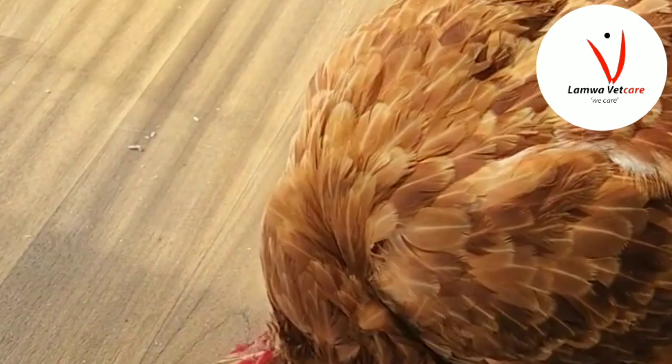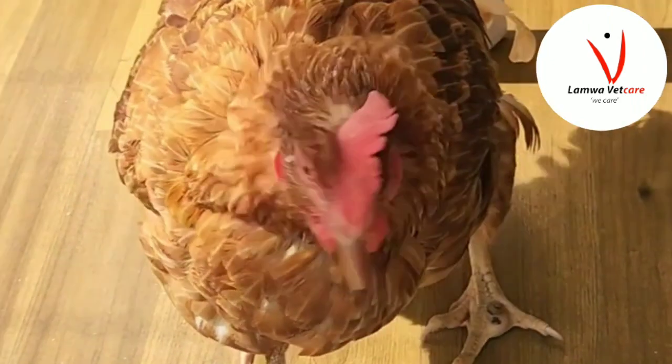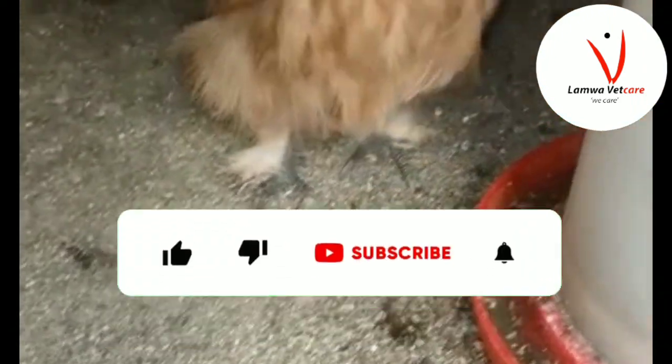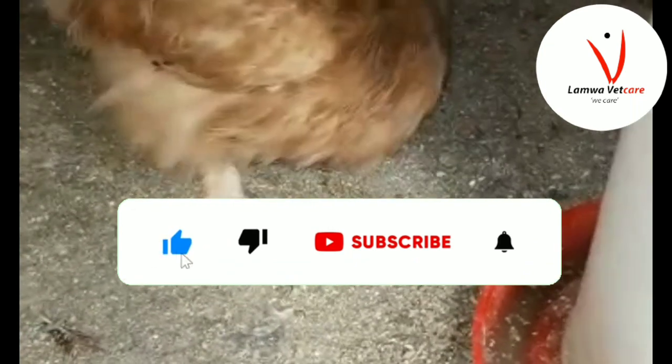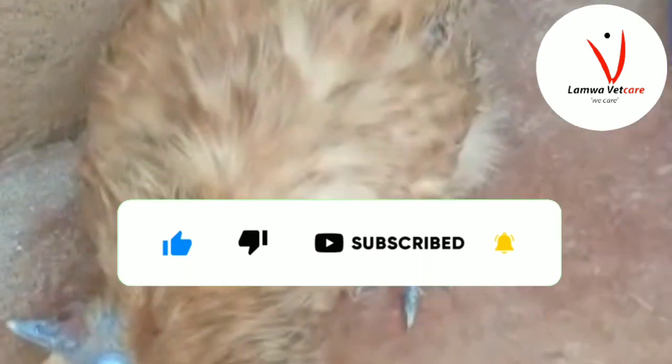If you happen to see your birds with a difficulty in standing, gait, or neck twists, you must probably be working with the condition. Your birds could most probably be having the condition Wry Neck or Torticollis.